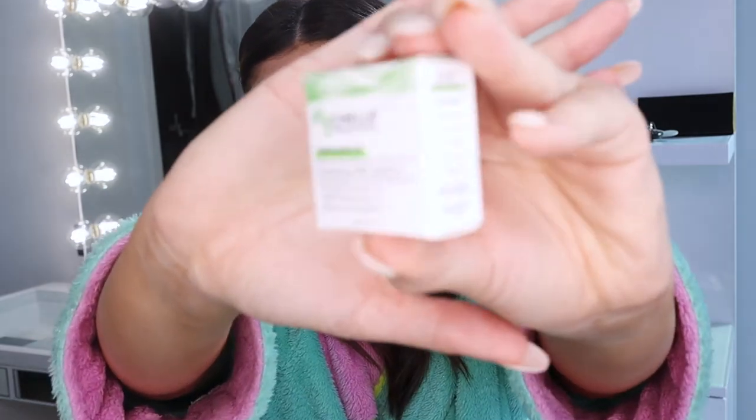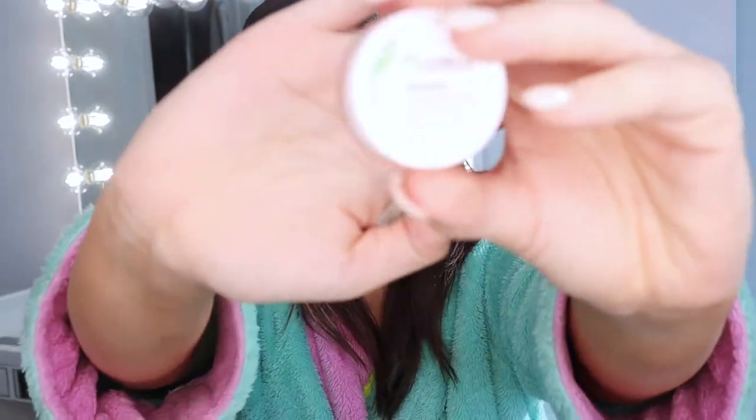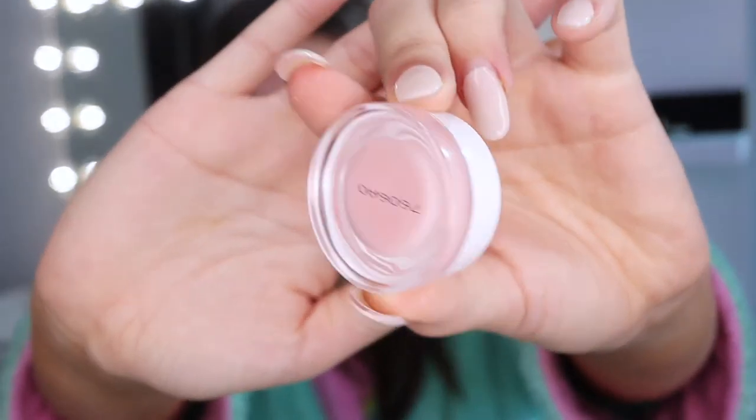Next we're going to talk about the CBD lip balm. Here's the little box — it comes in a small clear glass vial. Again, not the cutest packaging, but it's not always about the packaging — it's about what's inside. I've never really used CBD products before, so this is actually my very first one. I love the way this feels — if you have enough on, you just keep lathering it everywhere. This feels great on my lips.